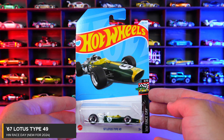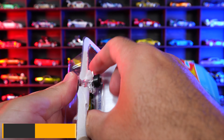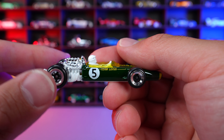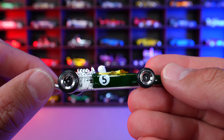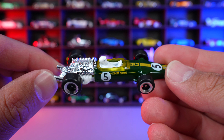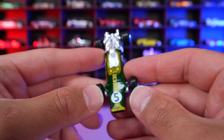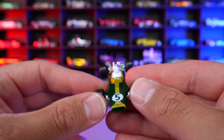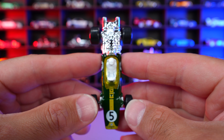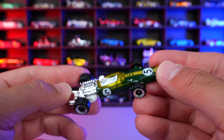67 Lotus Type 49 from HW Race Day. And this is a new for 2024 casting as well. It's got the number five written on the side of it. These wheels, I think, are very fitting for an older style race car right there. Got the driver on the inside of it. I don't know if this car is significant in history in any sort — I don't really know my history on these older style race cars with the number five on there.